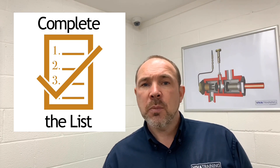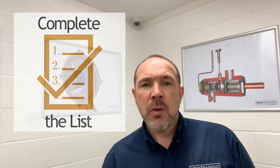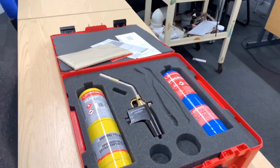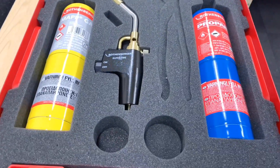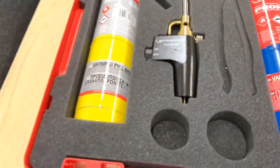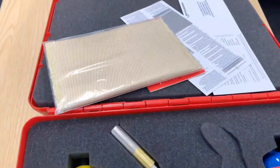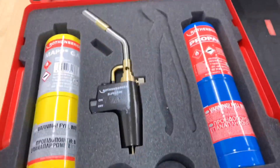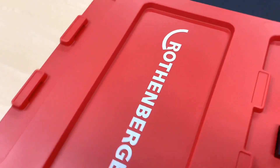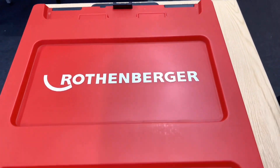We want a full list of all the materials required — down to the pipe clips, any cable, plugs, screws — you name it, we want to see a list. The winner is going to get this brand new Rothenberger Superfire 2 with a matte gas and a propane gas, which also comes with a heat mat, brand new in the box in a really nice Rothenberger protective case.